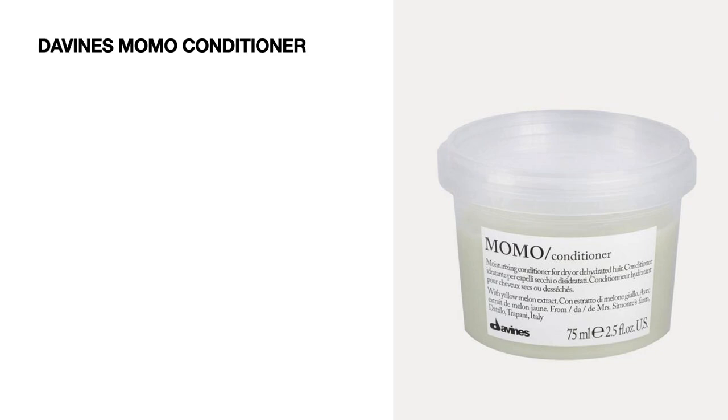Next we have a product by Devines — we're getting the Momo Conditioner, 75 ml worth 9.50 pounds.